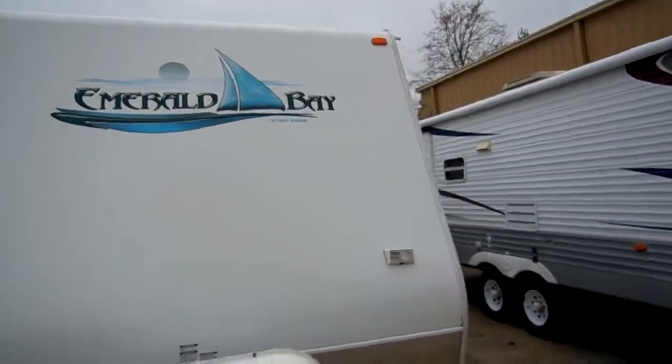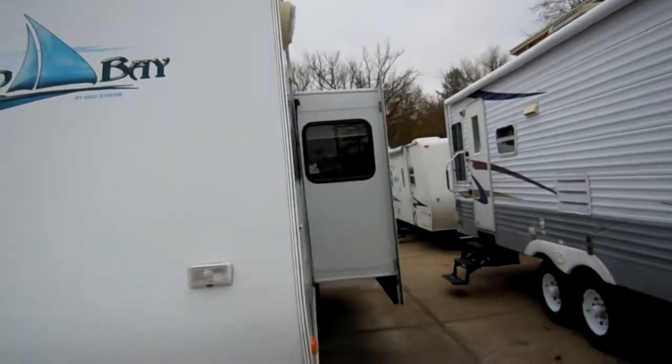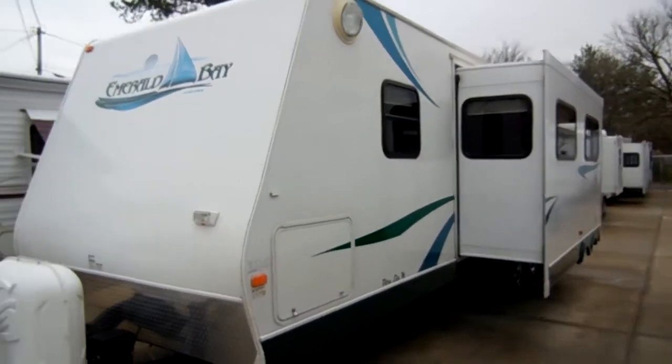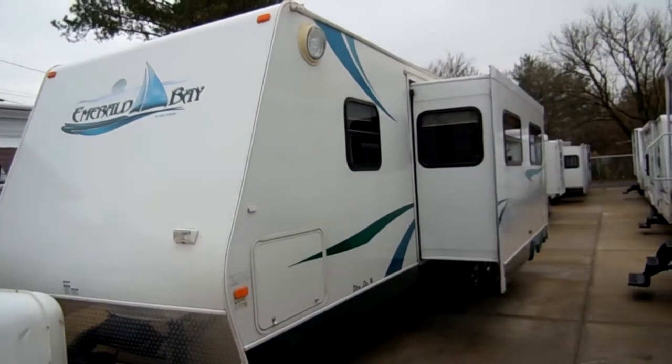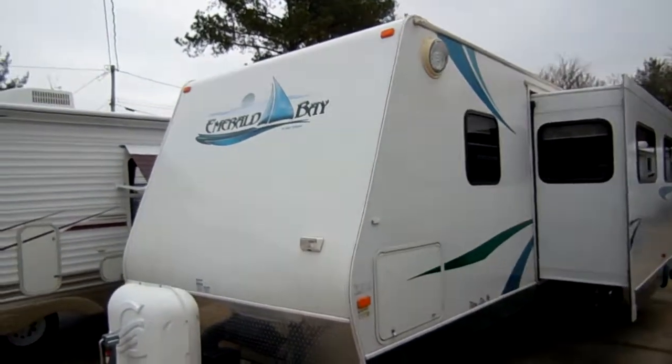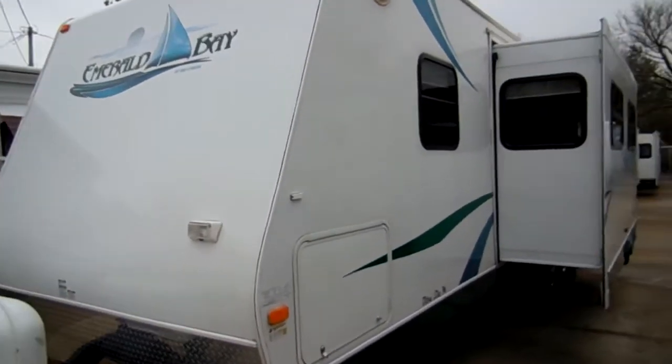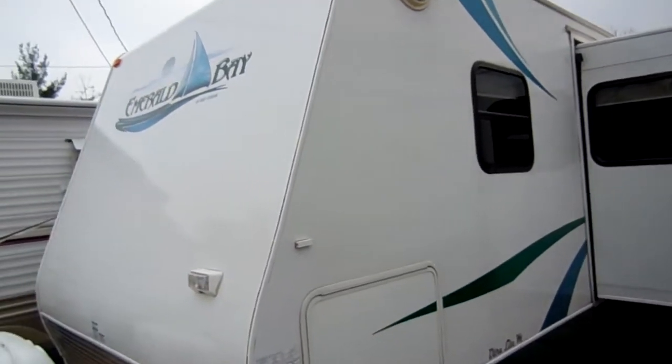This has got one power super slide-out. This is made by Gulfstream — very high quality. It's an ultra lightweight model with an all-aluminum frame and smooth fiberglass exterior. Notice the outside: no peeling, no fading, just in excellent condition.